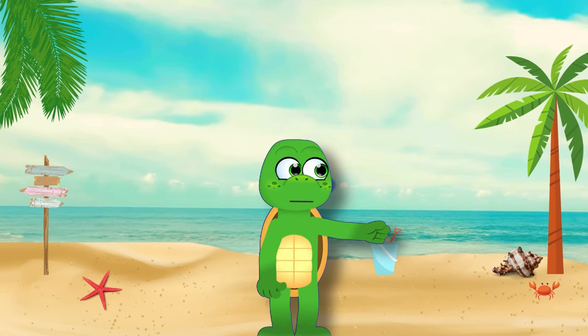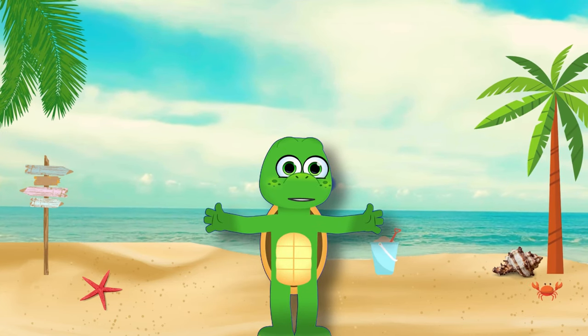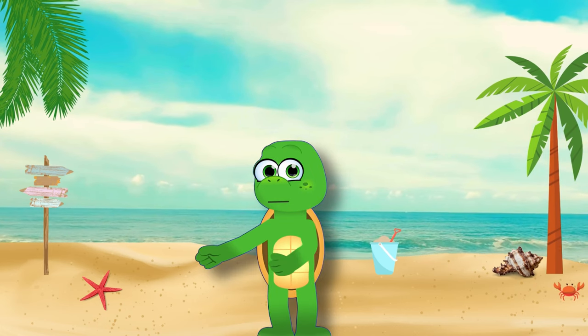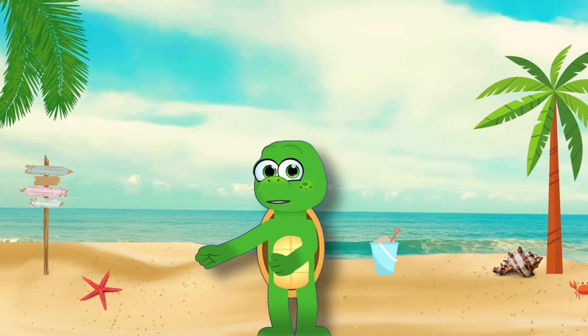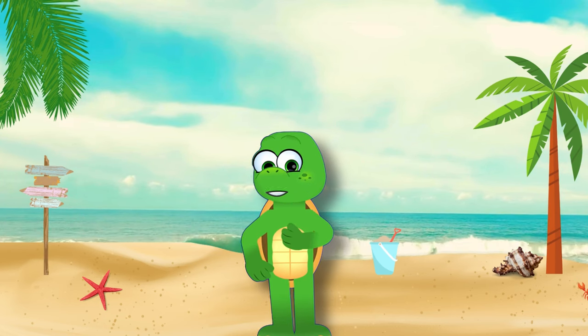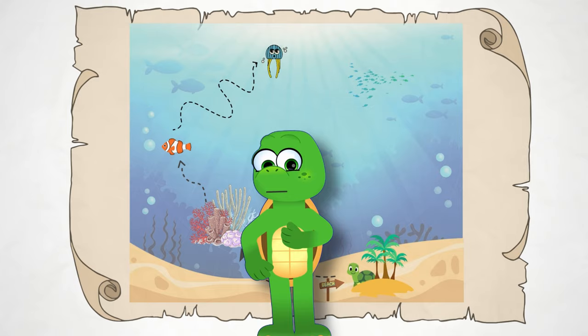Welcome, little explorers, to a brand new adventure with Timmy the Travelling Turtle. Hi, friends. Today we're going on an amazing underwater adventure. Let's dive right in and discover the wonders of the underwater kingdom.